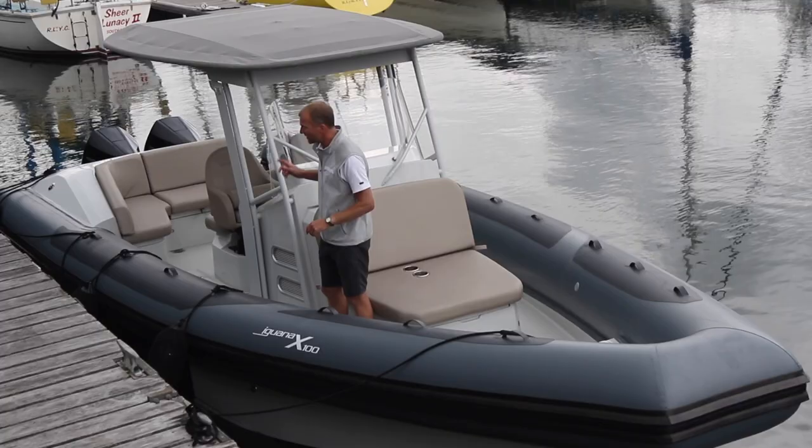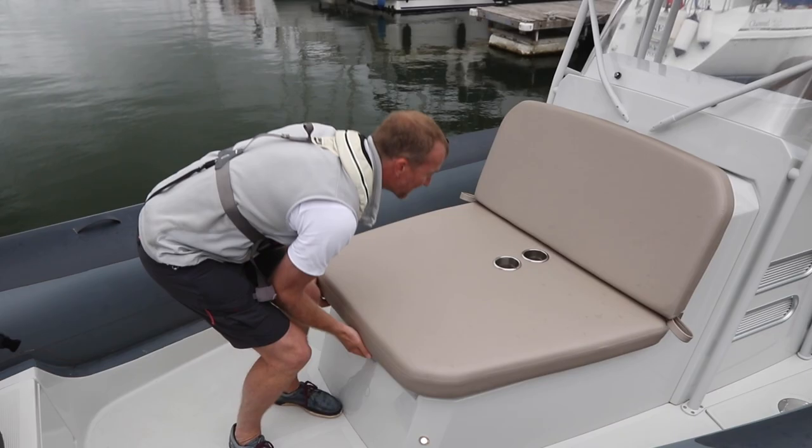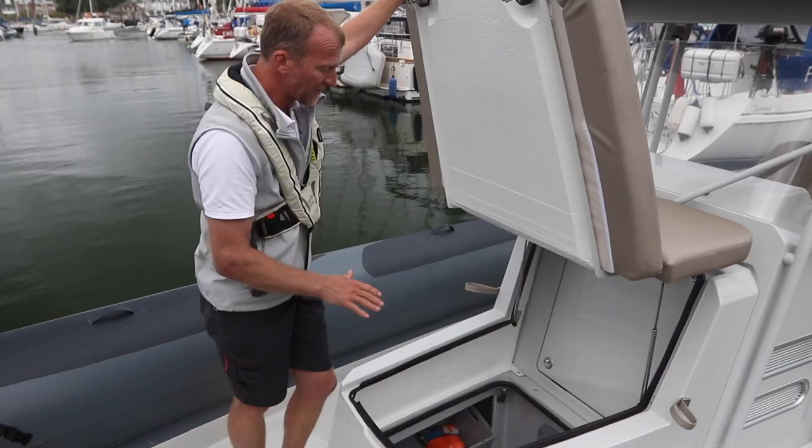This is a seat combined with a sun pad. But also, if you want to, you can lift the whole thing up and there's either a massive storage space, or you can spec it out as a little separate heads compartment.